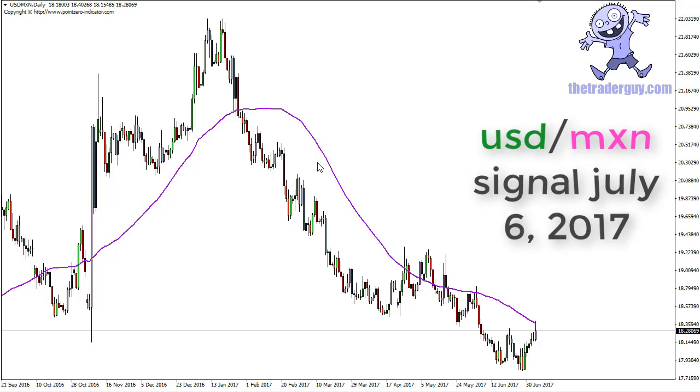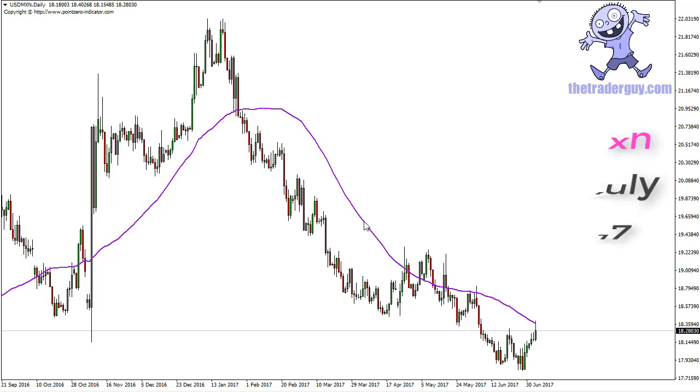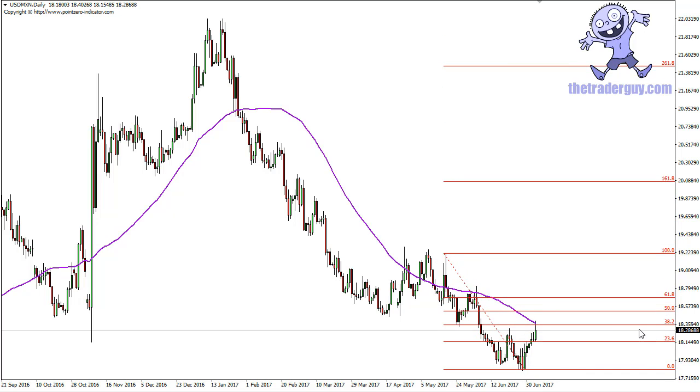The purple line is the 50-day exponential moving average. If you have this currency pair available at your broker, perhaps it's time to start looking again, because not only are we showing signs of resistance at the moving average, but we can also make an argument for the 38.2 to 50% Fibonacci retracement level offering resistance.